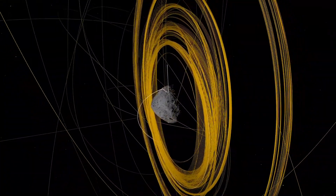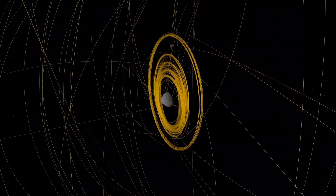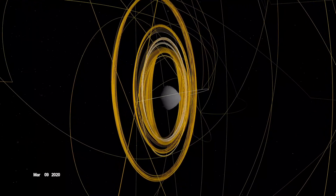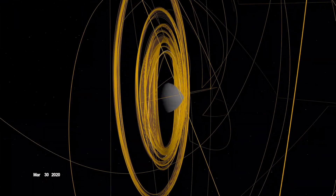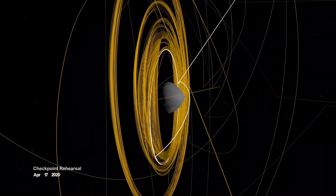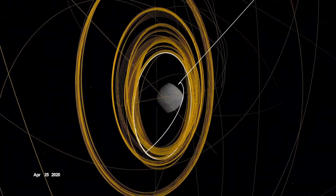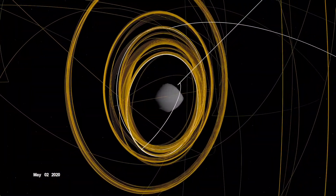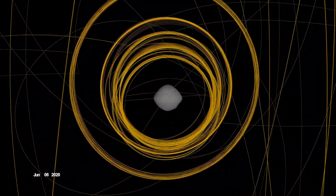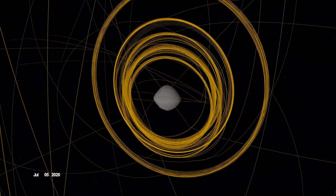Following TAG, the spacecraft drifted to a safe distance away from Bennu. By the end of October, mission controllers determined that it had exceeded its goal of collecting 60 grams of asteroid material, and directed it to stow the sample in preparation for return to Earth. Before departing Bennu, OSIRIS-REx was given one final task. On April 7, it flew over the site Nightingale to observe how the sample collection event had changed the surface. And with that, OSIRIS-REx had recorded its mark on Bennu and spun the last strand of its web.